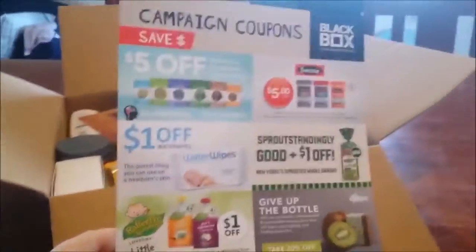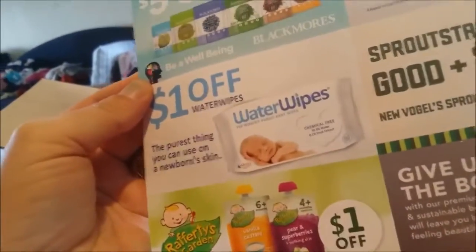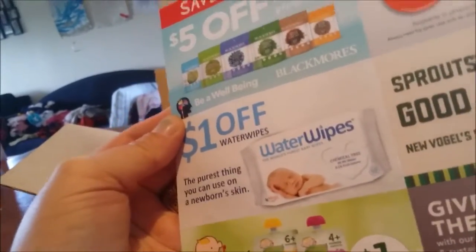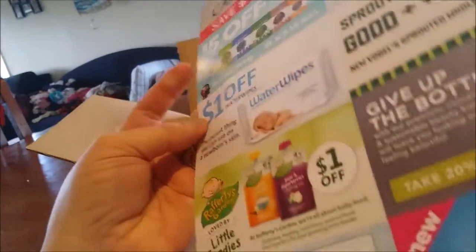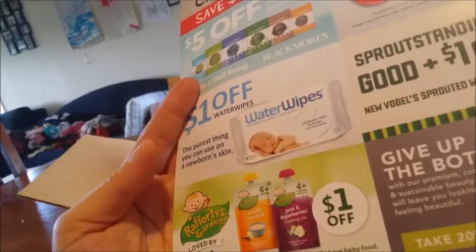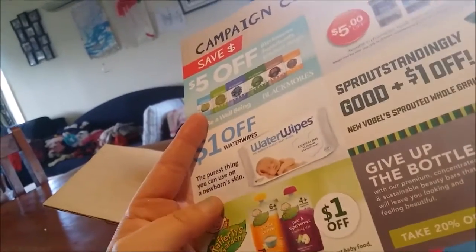Oh, it's got coupons — that's new. They don't normally have them laid out like this. So what have we got? Five dollars off Black Moors Superfoods product range, five dollars off Swiss Vitamins, one dollar off Water Wipes, and one dollar off Vogels. Little Foods — there's a dollar off there too.